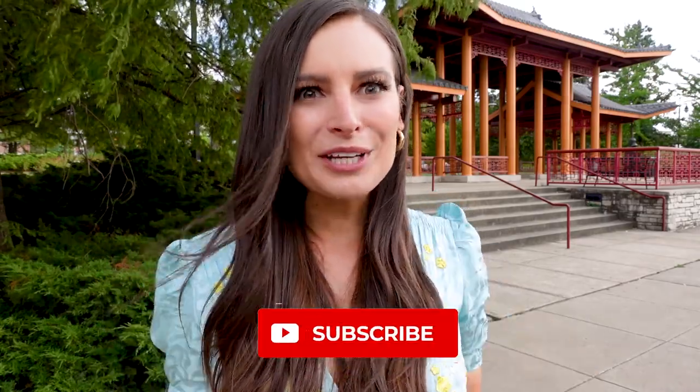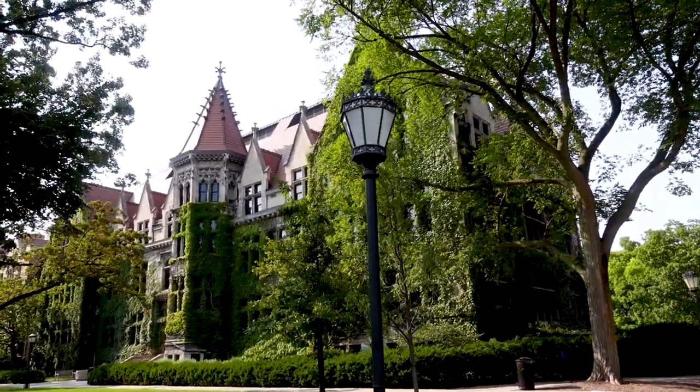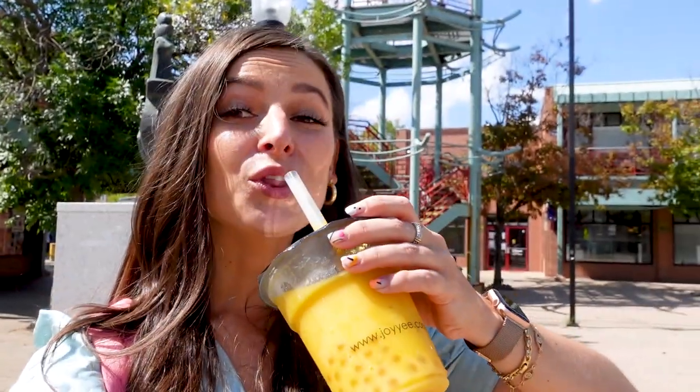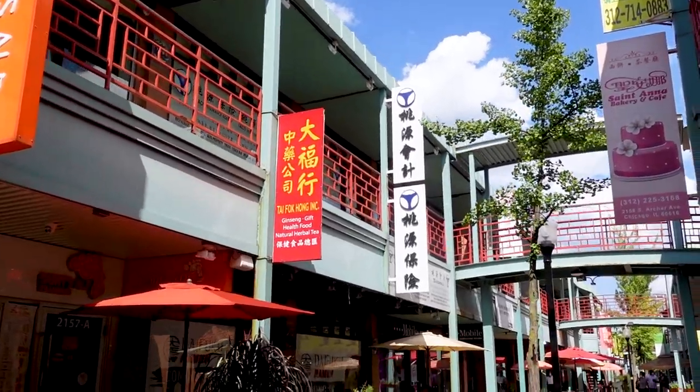Hey everyone, it's your gal Allie, and today we are traveling to Asia by way of Chicago's Chinatown neighborhood. We've been really getting around in this neighborhood series, and honestly, what's so great about Chicago's multicultural neighborhoods is that you can really feel as if you're traveling the world without needing to get on a plane. So far in this series, we've visited Hyde Park, Little Village, Andersonville, and Pilsen. But today, I'm taking you along with me as we make our way through the streets of Chinatown.